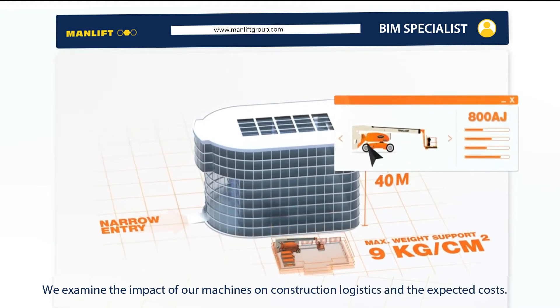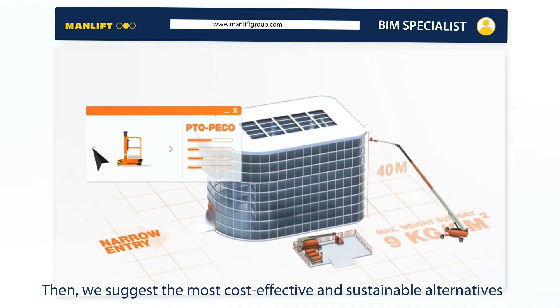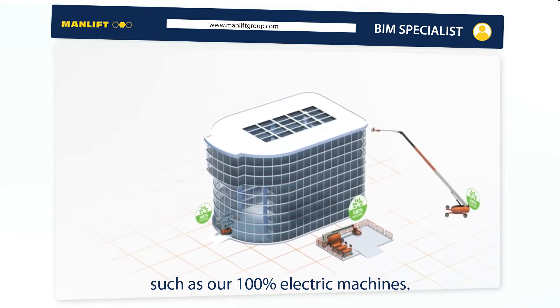We examine the impact of our machines on construction logistics and the expected costs. Then, we suggest the most cost-effective and sustainable alternatives, such as our 100% electric machines.